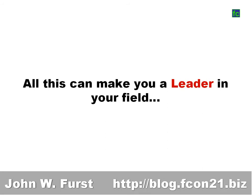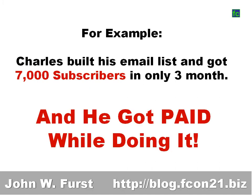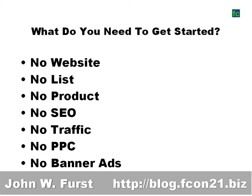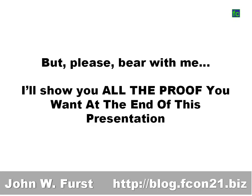All this can make you a leader in your field. Take Charles — he built his email list and got 7,000 subscribers in only three months, and he even got paid while building his list. What do you need to get started? You don't need a website, a list, a product, SEO knowledge, traffic, pay-per-click ads, or banner ads. I know that sounds like hype, but please bear with me.